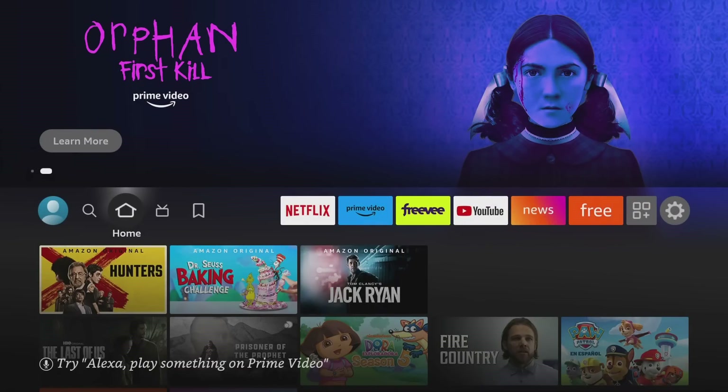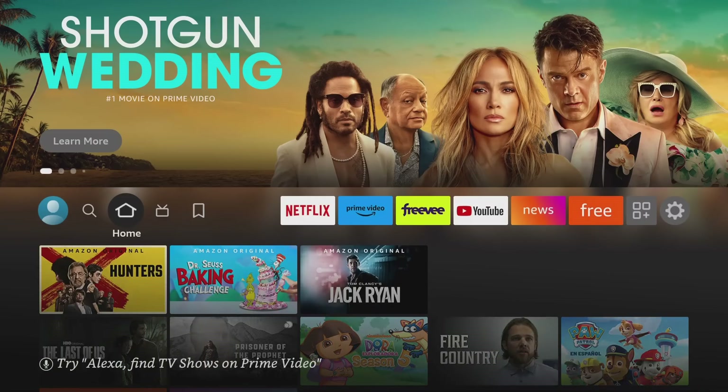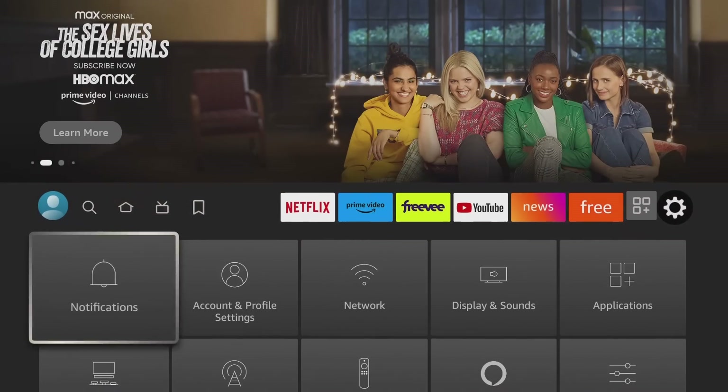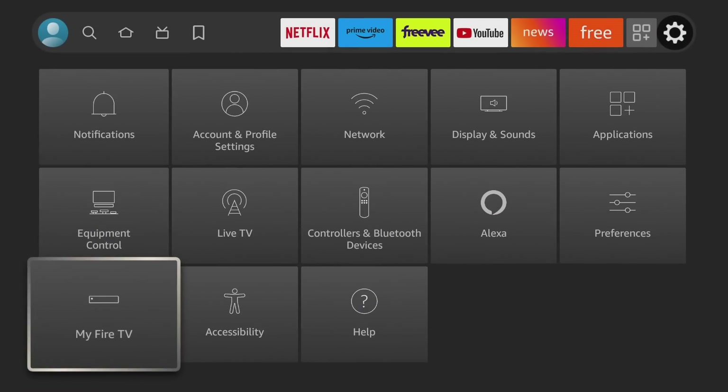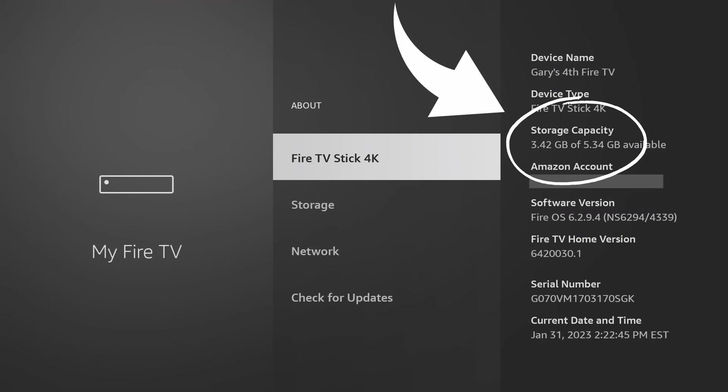In today's video I'm going to share some of the greatest new apps added to the Fire TV Stick in the latest update. A lot of people will ask: how can I add all these apps if I don't have storage space? Well, I have videos on how to clear storage space. On this Fire TV Stick, if you go into Settings, then My Fire TV, then About, you can see how much storage is available — I have 3.42 gigabytes out of 5.34 gigabytes available.